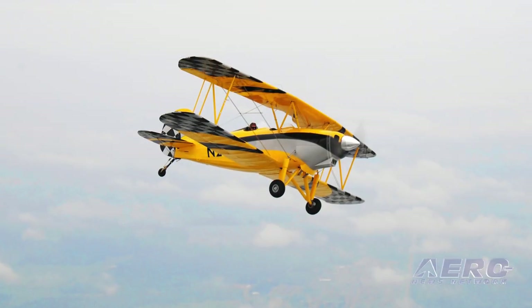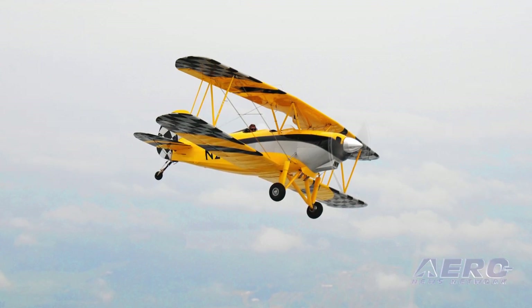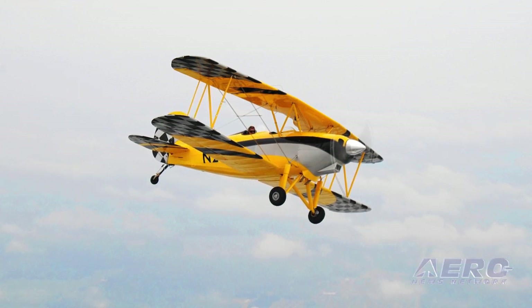So what's it like to fly? I'm a lucky man to have the opportunity to fly this airplane and the large Waco YMF-5D that we also build. I can honestly say every time I get out of this airplane, I'm smiling.